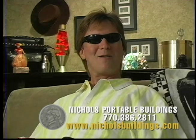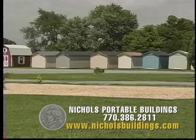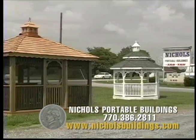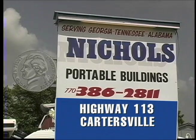Well, the doghouse ain't so bad. Welcome, race fans. Nichols Portable Buildings — helping marriages since 1978. Nichols has a full line of portable buildings, with free delivery up to 30 miles, direct from the manufacturer in all sizes, low cost, and very adaptable, whatever your needs may be.